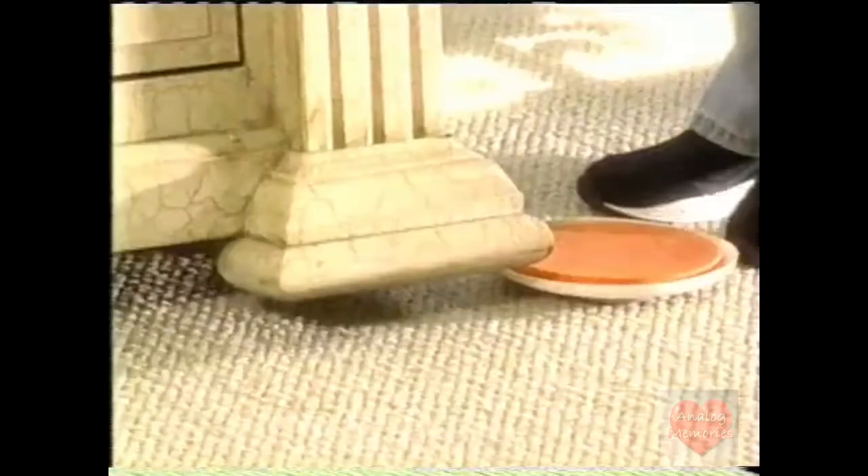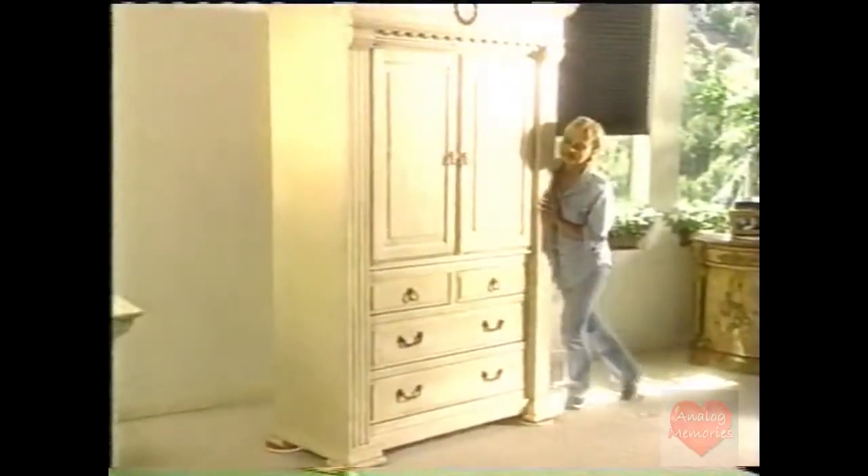These men can hardly budge this armoire, yet this woman can slide it clear across the room. This couple rearranged their living room in just a few minutes. Sliding furniture without the moving men can bunch up and damage expensive carpeting.